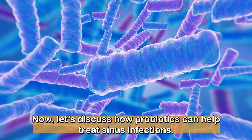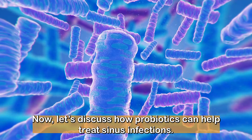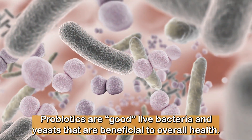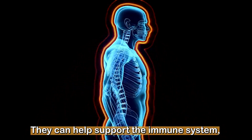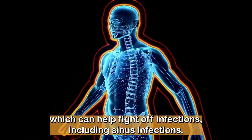Now, let's discuss how probiotics can help treat sinus infections. Probiotics are good live bacteria and yeast that are beneficial to overall health. They can help support the immune system, which can help fight off infections, including sinus infections.